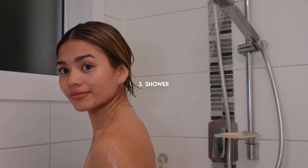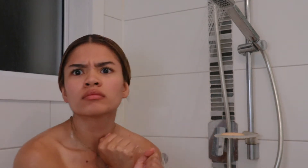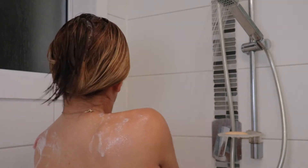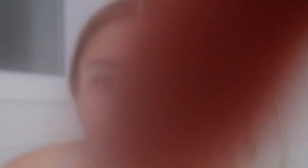While I let my hair mask sit, I use that time to take a shower. The bar soap that I use to cleanse my body is this natural and vegan bar soap that I bought at one of the Sunday markets.